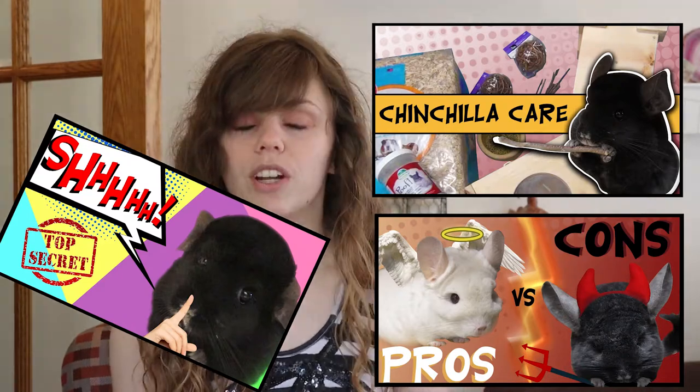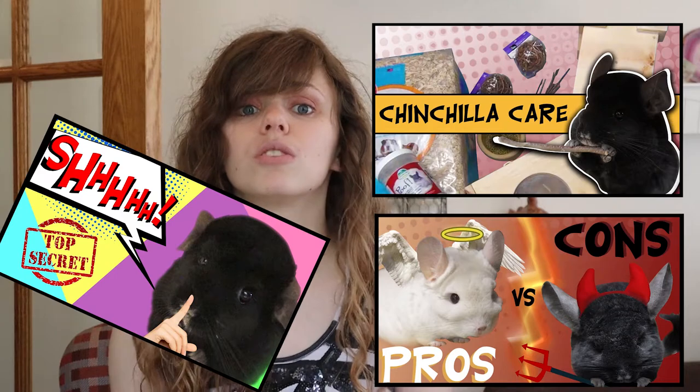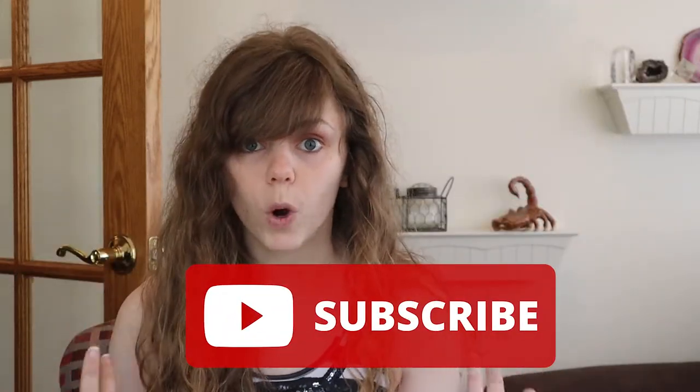Hi guys, welcome back to my channel. This month I've been talking all about chinchillas — chinchilla care, the pros and cons, even my secret tip. If you missed any of those videos make sure to check them out, and subscribe so you don't miss any more.